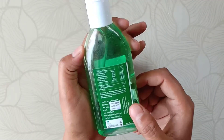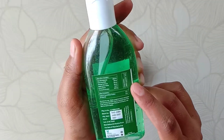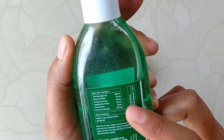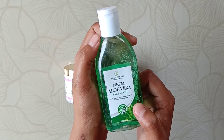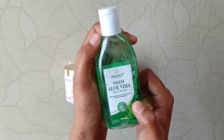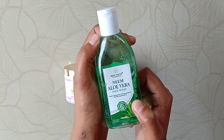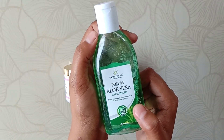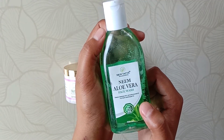The main ingredients used in it are Neiman Aloe Vera, along with some other ingredients which you can see here. It's a very nice face wash which keeps the skin refreshed for a long time and protects the skin against infections. It helps to reduce acne, heals and smoothens the skin, and it is very foamy.